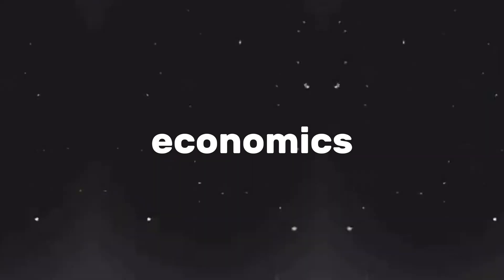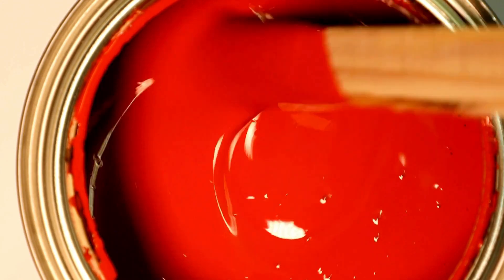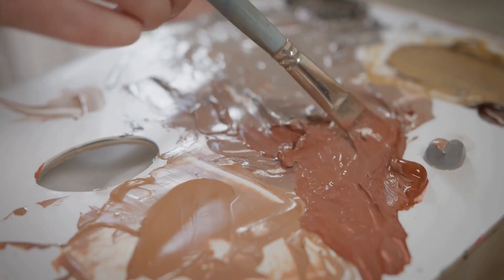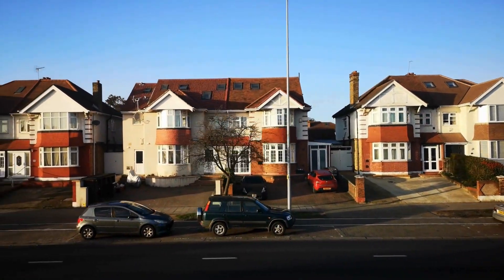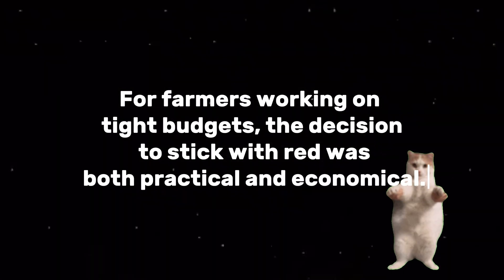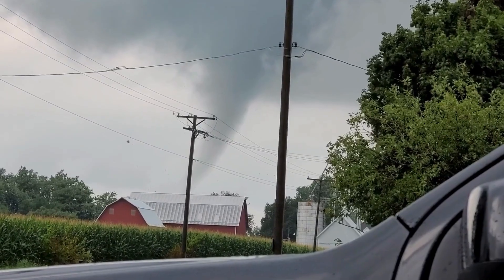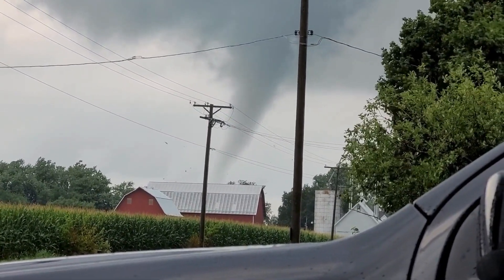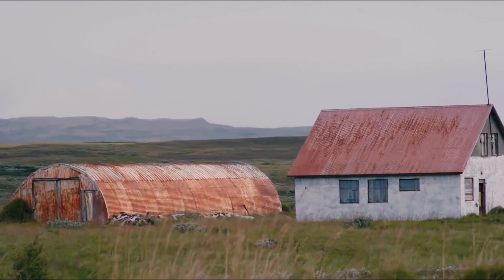Let's not forget about economics. Red paint wasn't just a sentimental choice — it was also the cheapest option. Thanks to the widespread use of iron oxide in commercial pigments, red paint remained affordable even as paint technology improved. For farmers working on tight budgets, the decision to stick with red was both practical and economical. Even today, red barns are so iconic that they've become almost like a brand for farming communities — a nod to history, practicality, and tradition all rolled into one.